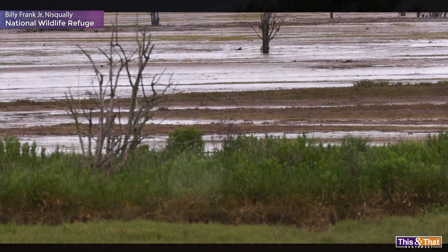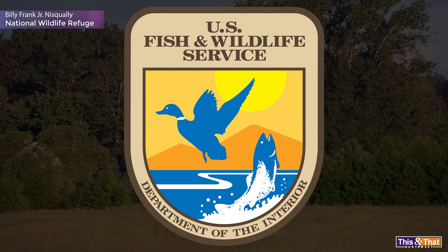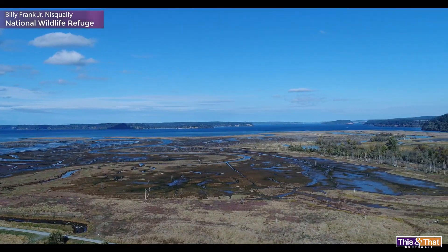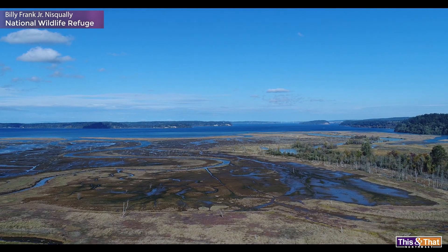Eventually, the land went through several owners until it was sold to the National Wildlife Service in 1974, and the Nisqually Refuge was formed. It wasn't until 2009, however, that the Brown dike would be removed and the estuary would be restored to its natural state.